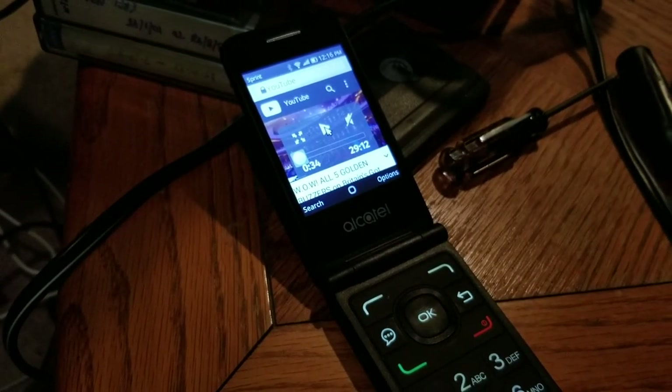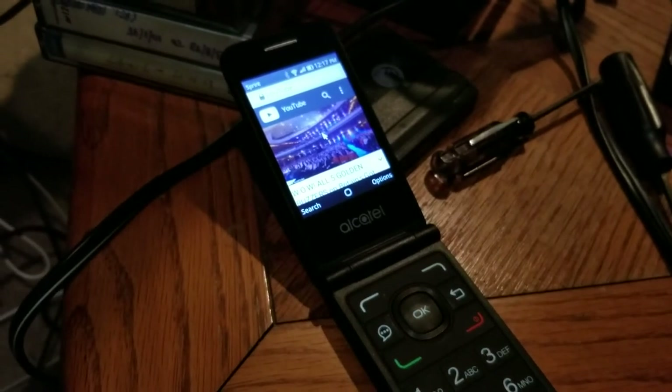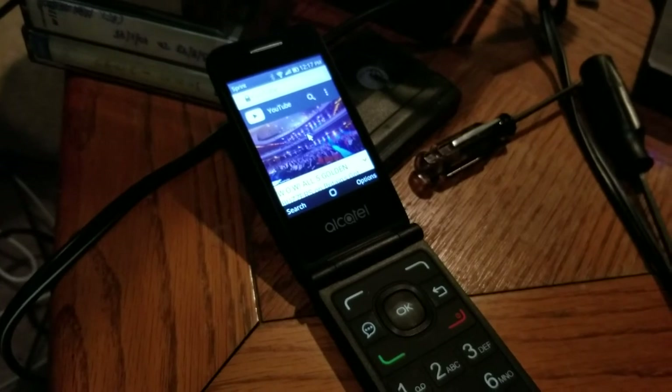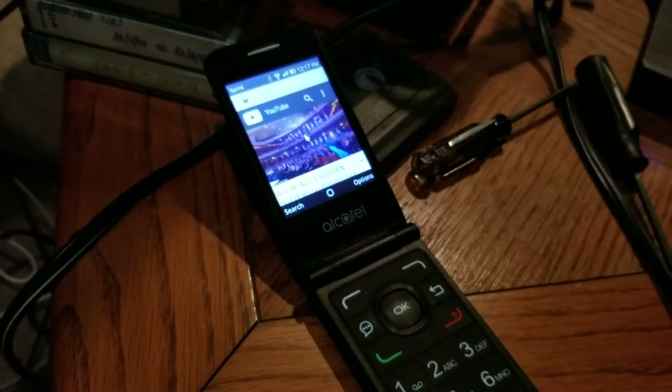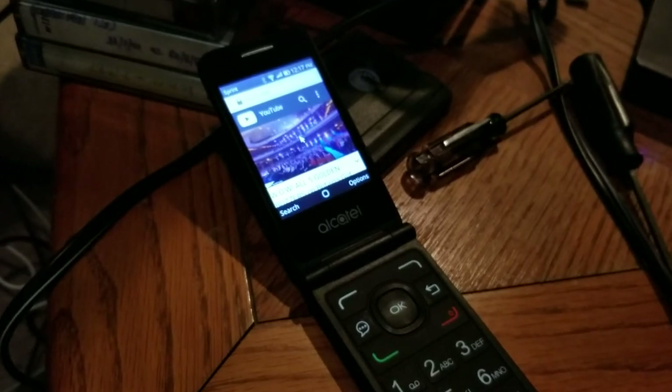Yes, the Alcatel Go Flip, from Sprint and many other networks, can play YouTube videos quite nicely and with, as you heard, a quite audible speaker. Thanks. This has been Will England with Sprint Product Ambassadors, checking out yet another feature on a basic flip phone.